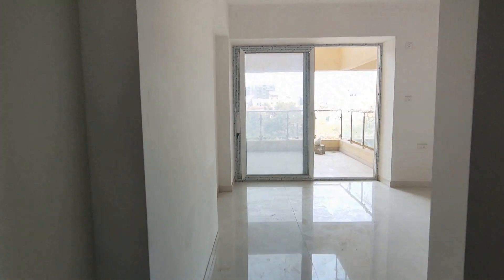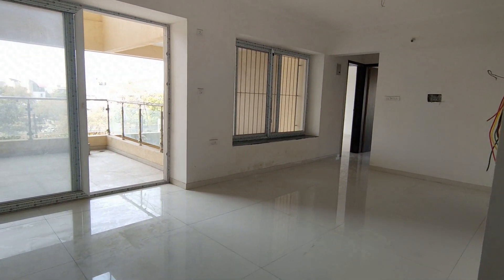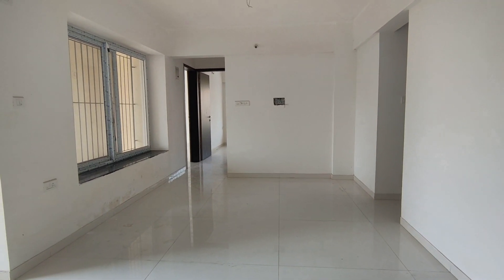Let's check out the living and dining area. This is your rectangular living and dining area which is 20 by 11. A bay window is provided to this area.